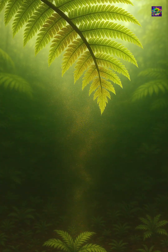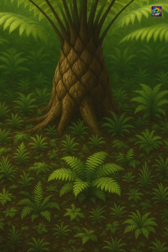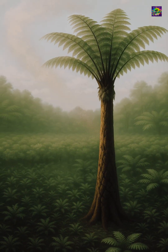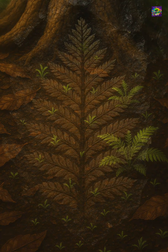Like all true ferns, they reproduced using spores, which floated through the damp forest air and settled in the rich soil. But with their height and sturdy structure, Maratialian ferns had a distinct advantage — their spores could disperse from higher up, covering a wider area and reaching beyond the thickest parts of the forest.